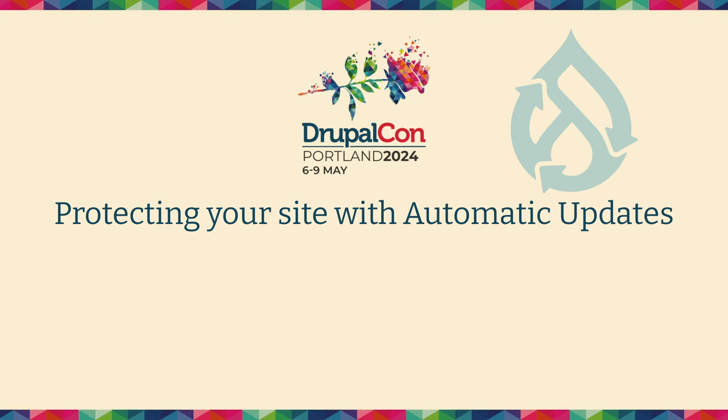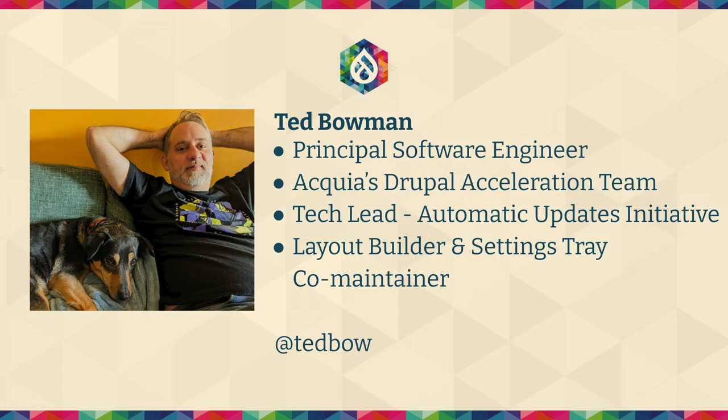We're going to talk today about protecting your site with automatic updates. I am Ted Bowman, Principal Software Engineer at Acquia, Drupal Acceleration Team. I'm the tech lead for the Automatic Updates Initiative. I worked on layout builder and settings tray previously. Ted Bow on Drupal.org and Mastodon — that's how you'd find me.